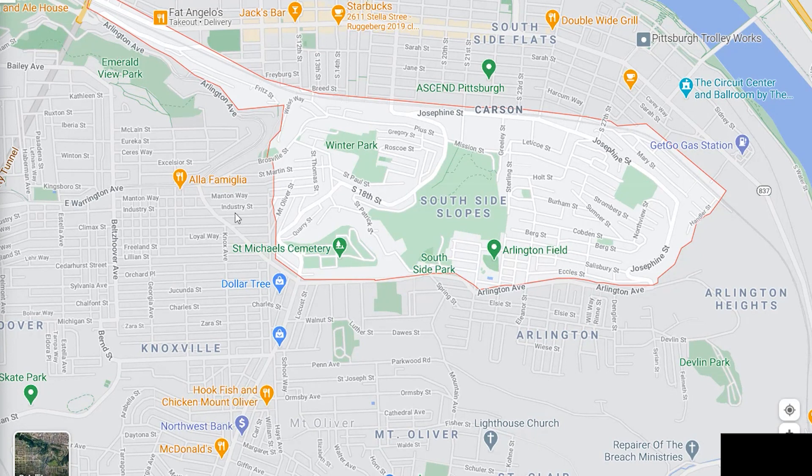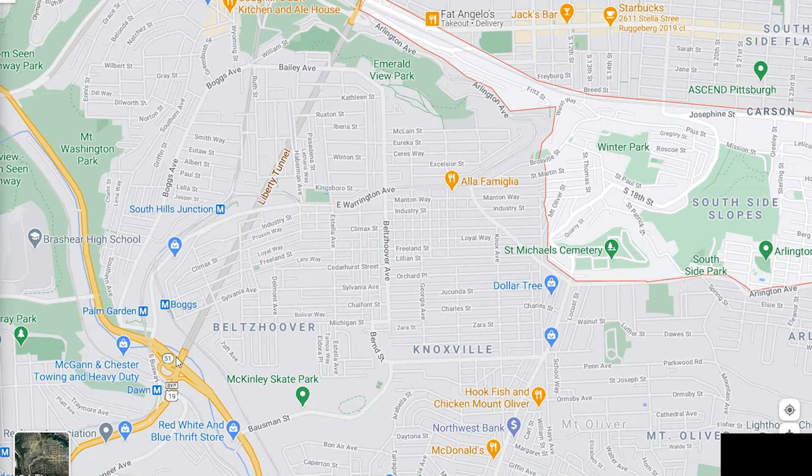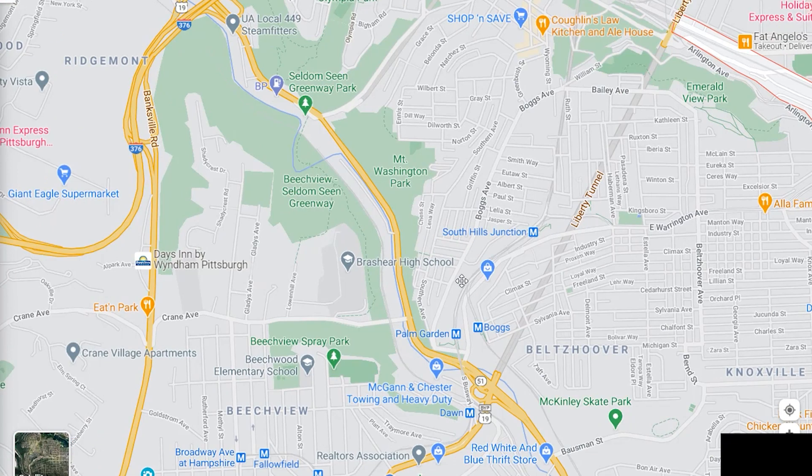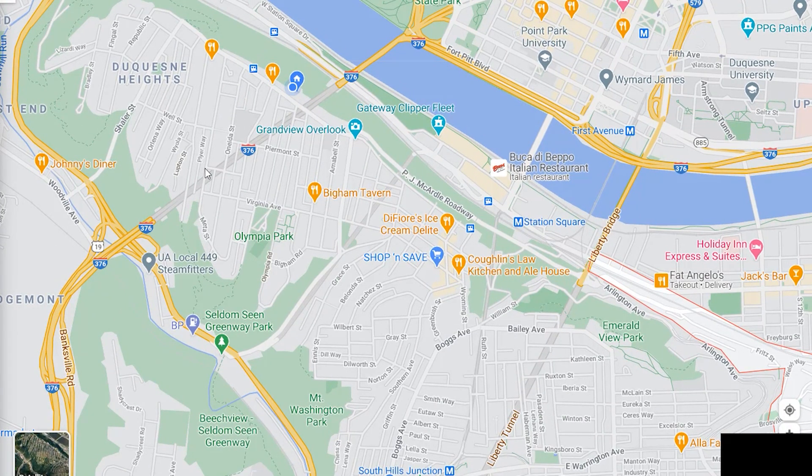If you're not going to the city, you can avoid all that. You can come up 18th Street or any of these little streets depending where you live and get on Arlington Avenue. Arlington Avenue will take you over to East Warrington, and that'll take you down to Route 51. From there, if you're going south you would head down Route 19; if you need to get out to the airport, you would follow 51 and connect onto 376, which is the main highway that'll take you out to the airport.